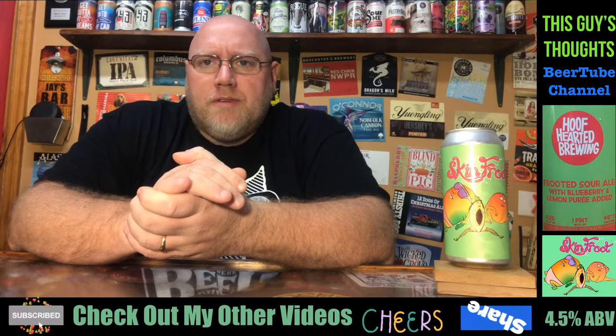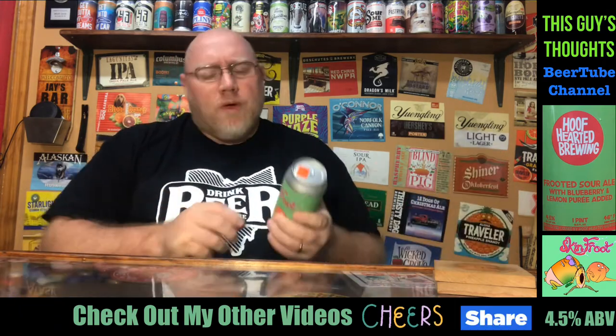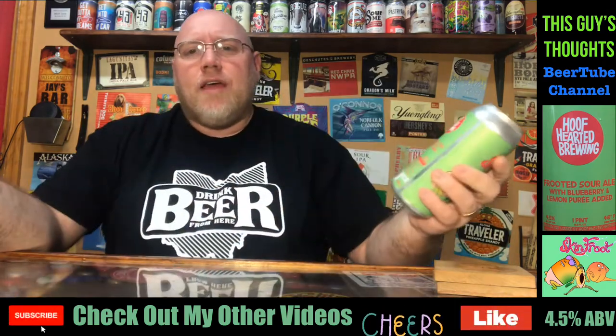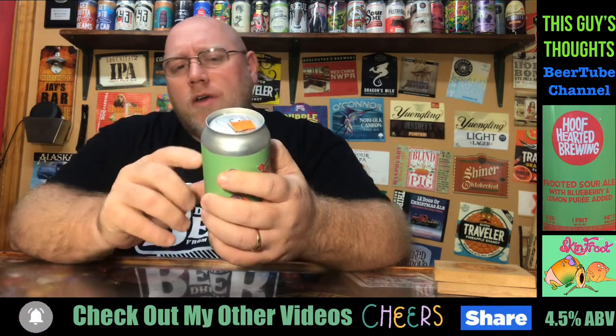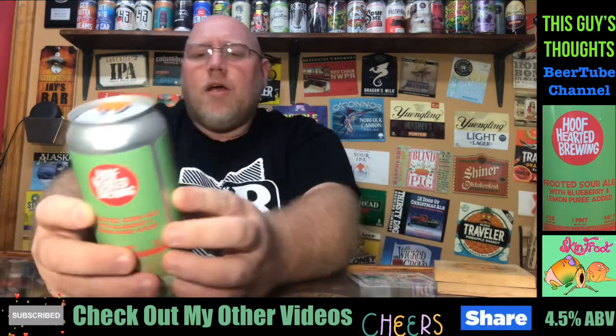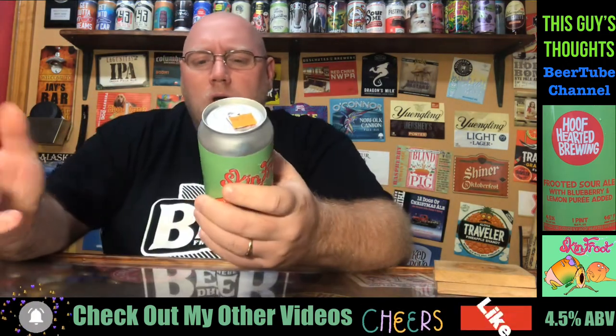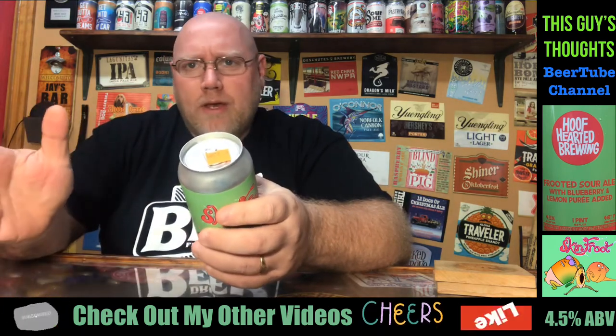Hey, welcome back to another episode of This Guy's Thoughts. I appreciate you swinging by and watching a review. Tonight we're going to take a look at another in-state Ohio craft brewery. This here is Hoof Hearted Brewing. They are out of Marengo, Ohio — I believe that's how you pronounce it, Marengo.